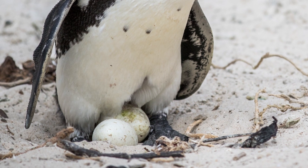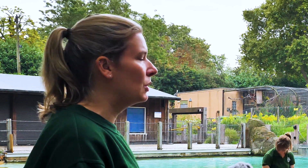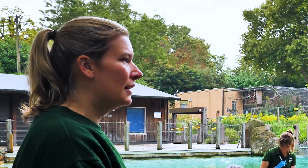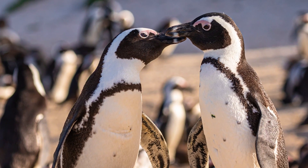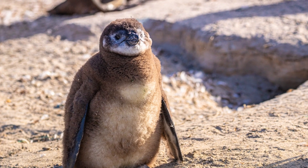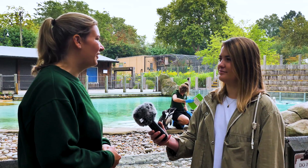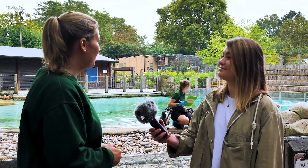That will happen every single year, and the colony tries to do everything together at the same time - between March and about June we have our females sitting on eggs. The penguins do co-parenting, swapping with the males as well. We'll have those eggs for a few months and then we start seeing our little chicks hatching and venturing out onto the beach. We had 11 chicks this year - they're now in the pool with the rest of the colony, doing really well, and it's their first annual weigh-in debut.